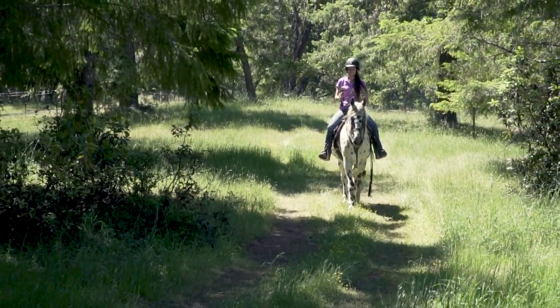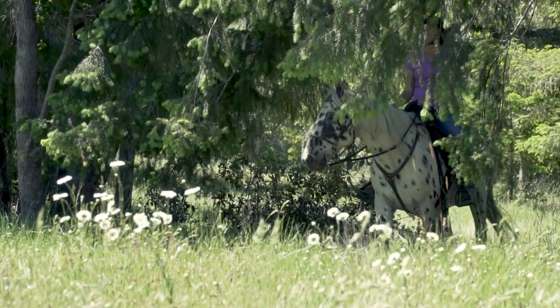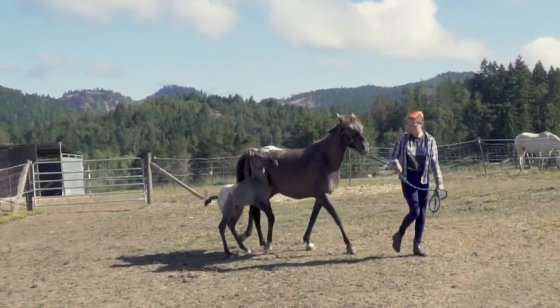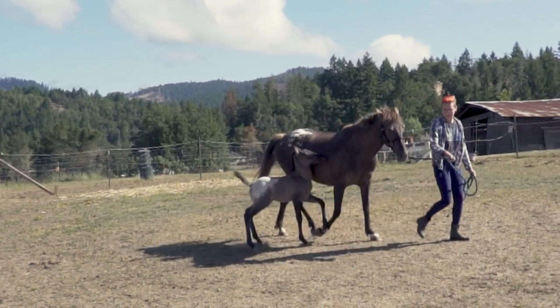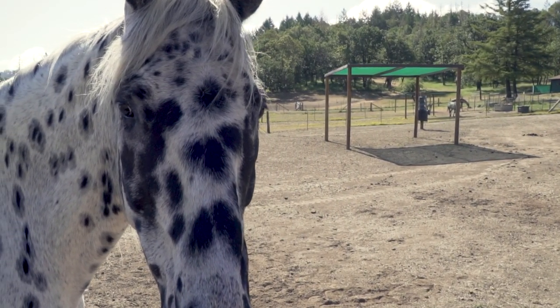The Walkaloosa is a gaited horse breed from the United States. They are known for their smooth gaits and Appaloosa coloring. Although many of the horses in the breed are Tennessee Walker crossed with the Appaloosa, other gaited breeds are also allowed and some are even 100% Appaloosa.